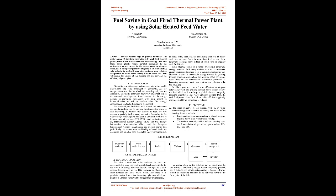According to world energy consumption data, coal is the most used fuel to harness electricity at about 27% (2018 data). Institutions such as the International Energy Agency (IEA), the U.S. Energy Information Administration (EIA), and the European Environment Agency (EEA) record and publish energy data periodically. At present, the availability of fossil fuels has decreased, while renewable energy resources such as solar, wind, tidal, etc., are abundantly available in nature at no cost. It is therefore more beneficial to use these renewable energies instead of or together with fossil fuels.